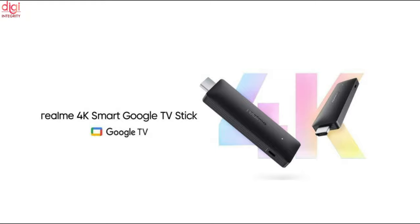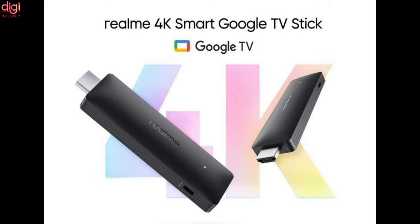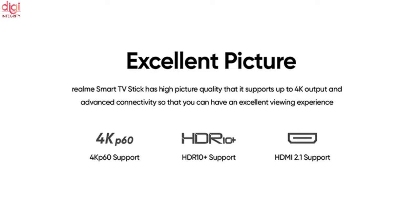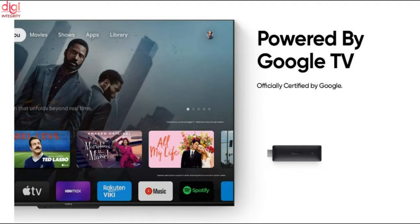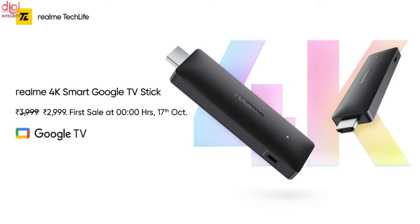Realme's first streaming device is also called India's first Google TV Stick. This 4K Smart Stick can stream up to 4K 60 frames per second and HDR 10 Plus videos on your TV. Much like any other streaming device, it will upgrade a non-Smart TV to a Smart TV or upgrade an existing Smart TV interface to a Google TV interface. The Realme 4K Smart Google TV Stick is priced at Rs 3,999 on Flipkart and Realme.com, with an introductory sale price of Rs 2,999.